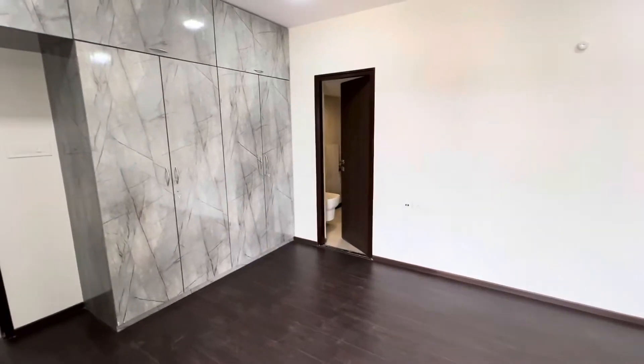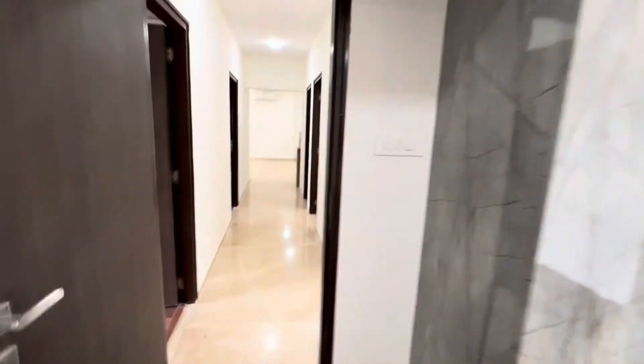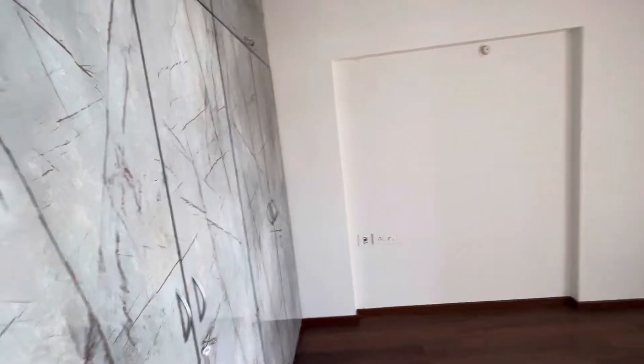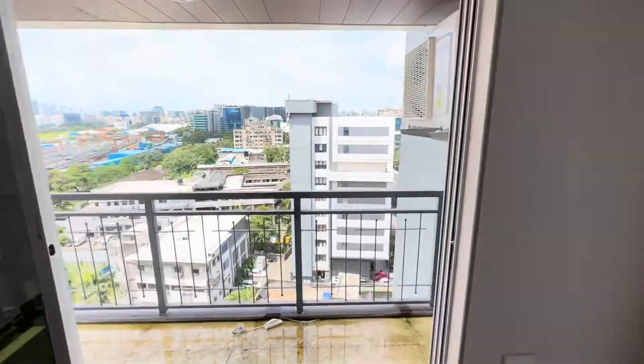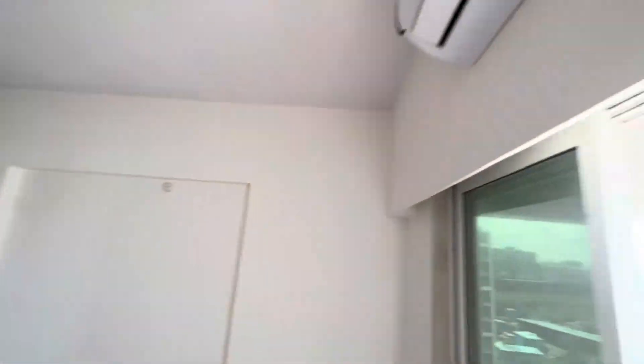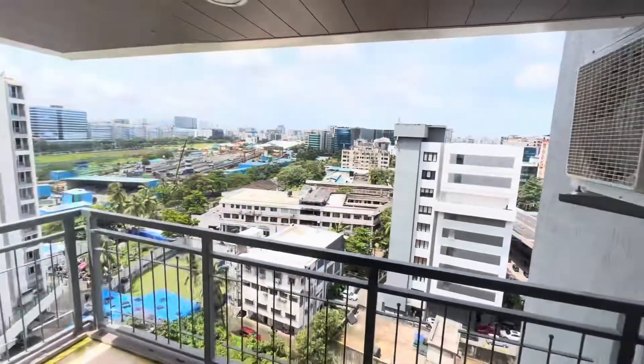Let me show you how the other rooms are. This is your room number 4 — again a decent size with a wardrobe, with ACs, and a very decent view. And the best part is all rooms have attached washrooms.